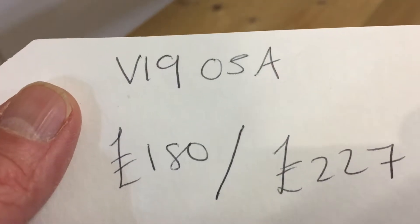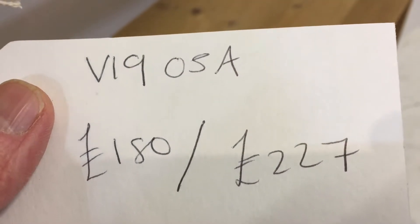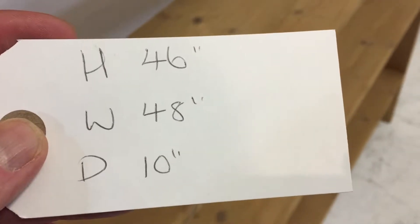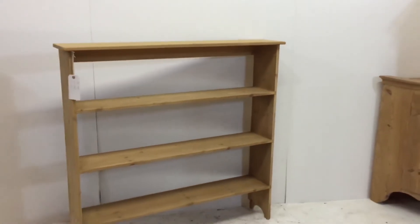The code number is V1905A. The price is £180 as it is; if you'd like them waxed, £227. The height is 46 inches, the width 48 inches, and the depth 10 inches.